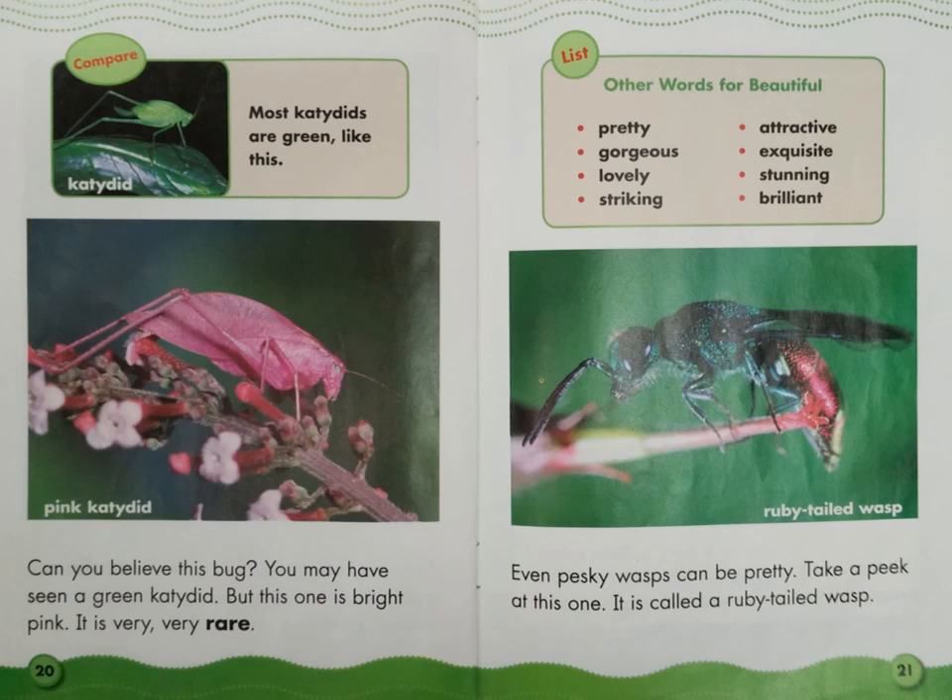Even pesky wasps can be pretty. Take a peek at this one — it's called a ruby-tailed wasp. Caption box — List: Other words for beautiful: pretty, gorgeous, lovely, striking, attractive, exquisite, stunning, brilliant. Find the label: Ruby-tailed wasp.